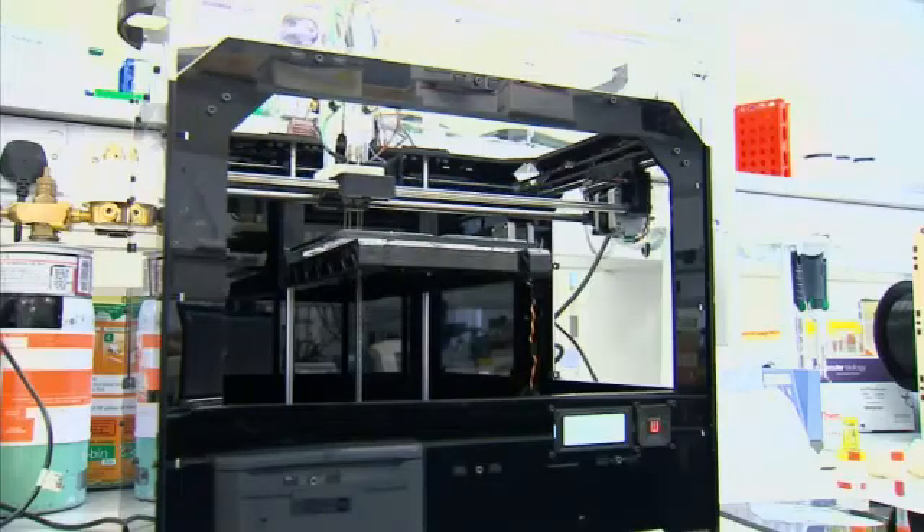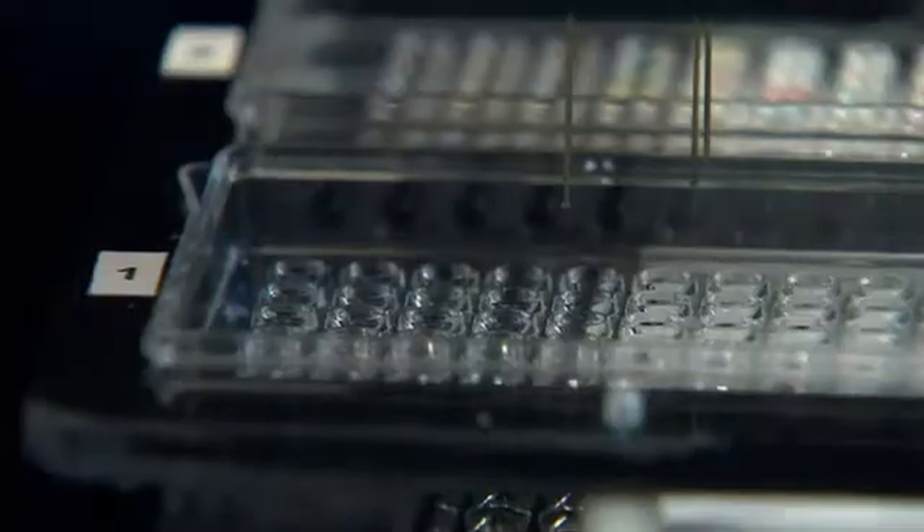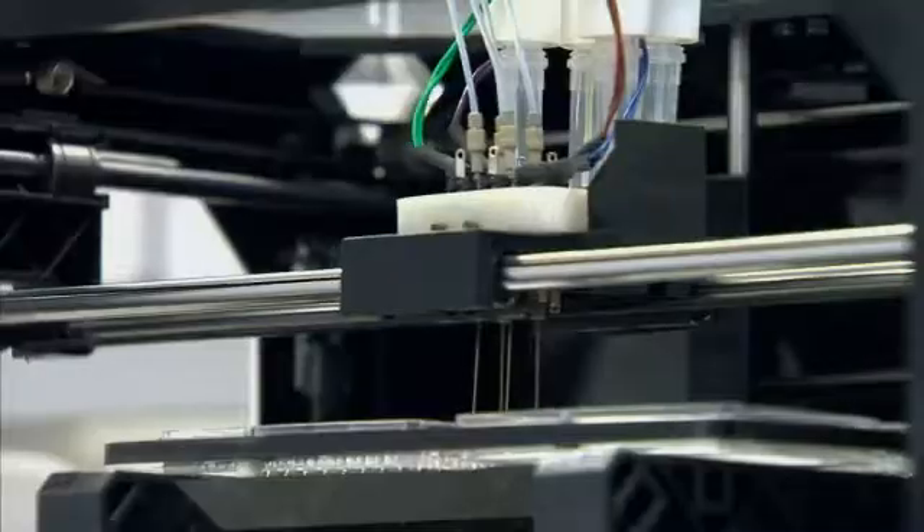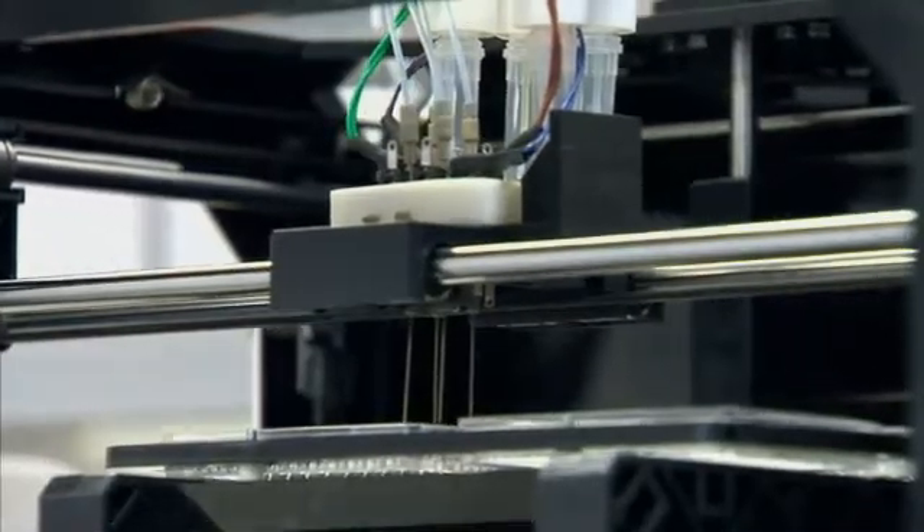This is the 3D printer that could change lives — not a printer as in ink and sheets of paper. What rolls off this machine are fully formed human embryonic stem cells.